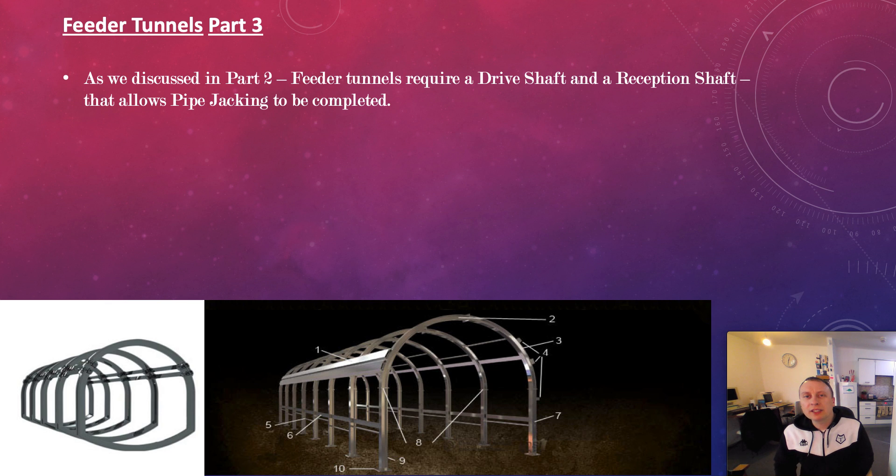Connecting to that drive shaft and that reception shaft will be a short length of traditional tunnelling, around 40, maybe up to 50 metres — pretty short. It will be run at a gradient, anything from a 1 in 9 gradient to a 1 in 15 gradient. It will obviously depend on the depth of the arterial tunnel.